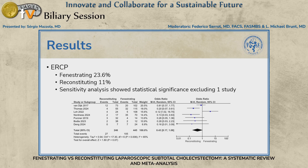ERCP rates showed a similar trend: approximately 23% in the fenestrating subgroup versus 11% in the reconstituting subgroup, reflecting the higher bile leak rate. One study differed significantly from the others because they closed all cystic duct orifices in the fenestrating approach — an important technical distinction. When we performed a sensitivity analysis excluding that study, results became more homogeneous and statistically significant, confirming there are likely more ERCPs required with the fenestrating technique.